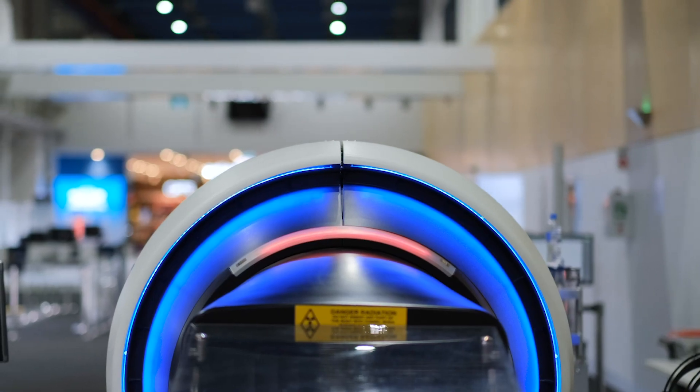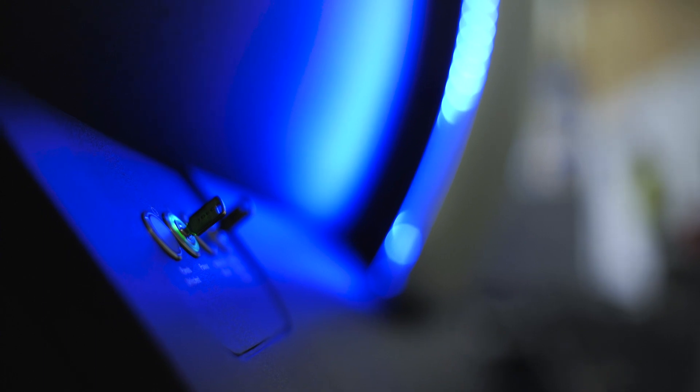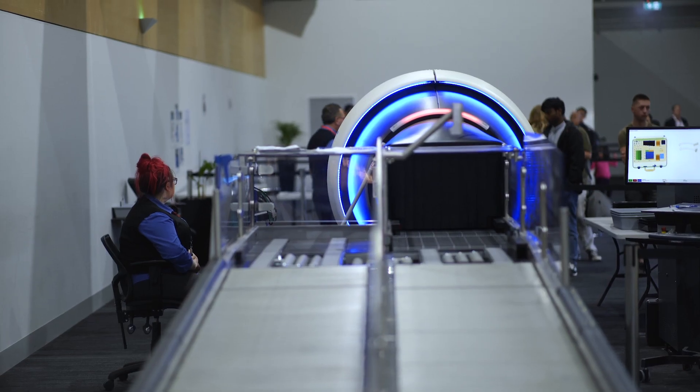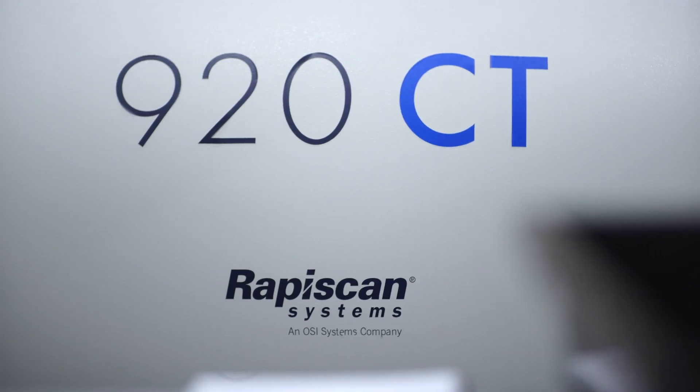It has trucks that it rotates on rather than bearings, which are prone to wearing. It also has contactless power transmission, which removes the need for slip rings that produce dust and dirt and can eventually fail.